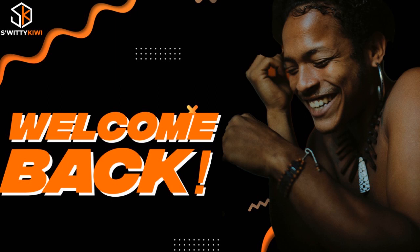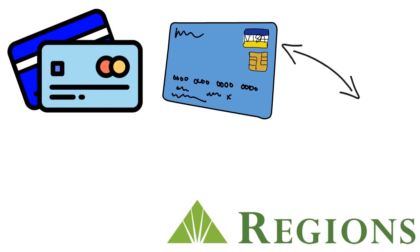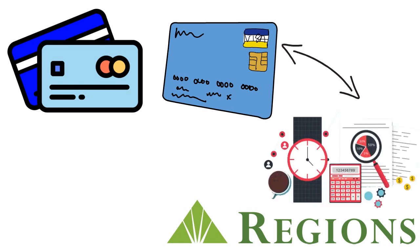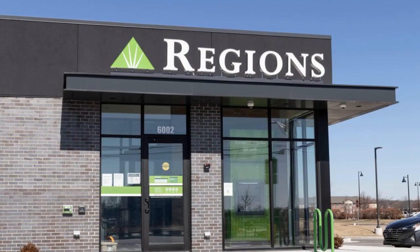When we talk about the Regions Premium Visa Signature card, the APR on purchases is zero percent for 12 months — that applies to both purchases and balance transfers. After that, the APR will range from 18.74% to 28.74%. Overall this is a great card, and the main appeal lies in earning those 30,000 bonus points.